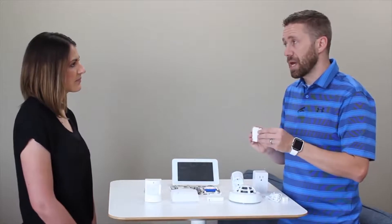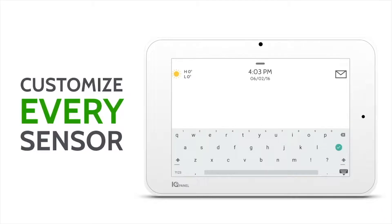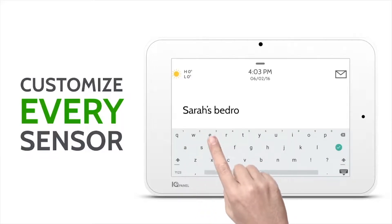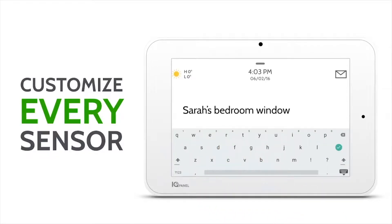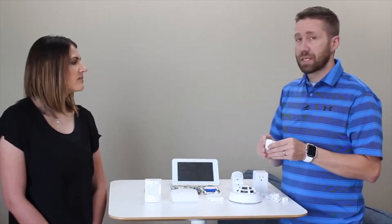You can create custom names for each sensor — you're not limited to a generic label. You can say 'medicine cabinet open,' or name them by person or location: 'Kelsey's medicine cabinet,' 'Kelsey's bedroom window,' 'Jeremy's bedroom door,' things like that.